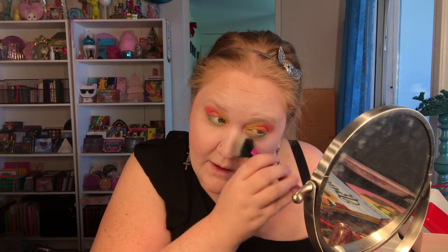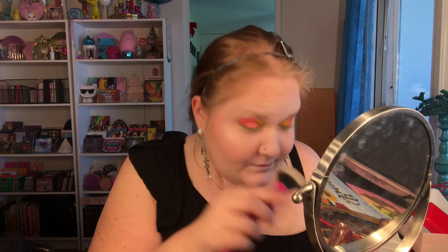Now I have fallout - the yellow has migrated! I'm going to do my brows and put on liner and mascara and see how it looks. Lips as well. We'll see how it looks - I'll be back, bye!